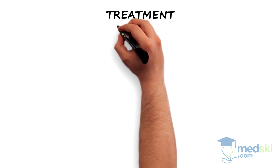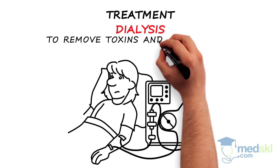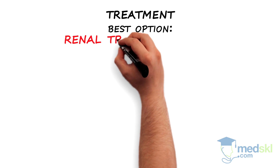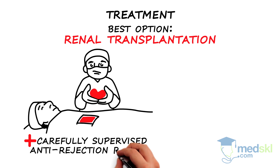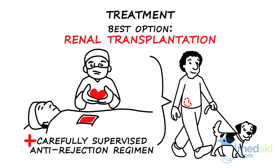Treatment includes dialysis through a variety of methods to remove toxins and prolong life. However, the best option for uremic patients is renal transplantation. With a carefully supervised anti-rejection regimen, these patients can again enjoy life with a new kidney.